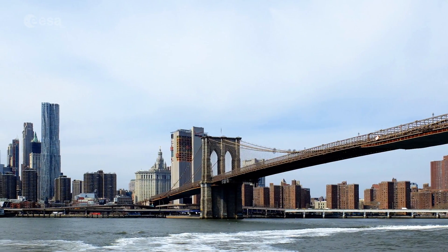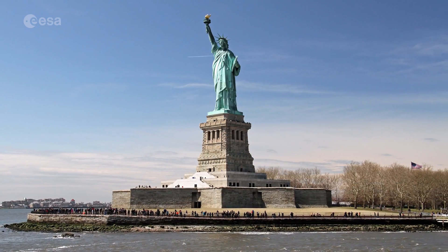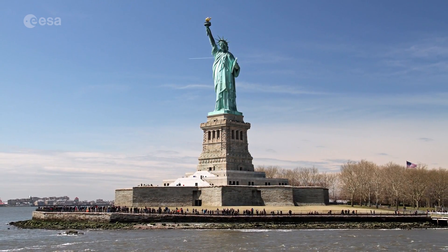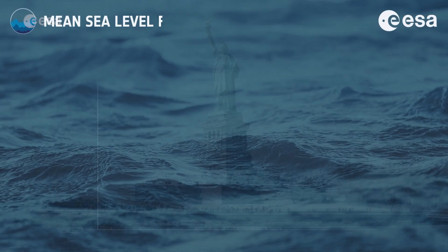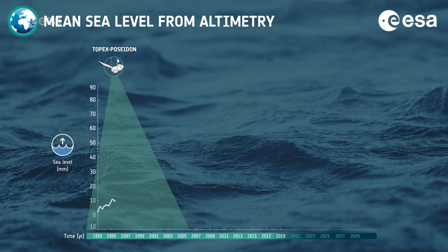Like many other cities that border an ocean, New York is at risk of flooding due to rising sea levels. Data show that since 1993, the global mean sea level has risen, on average,